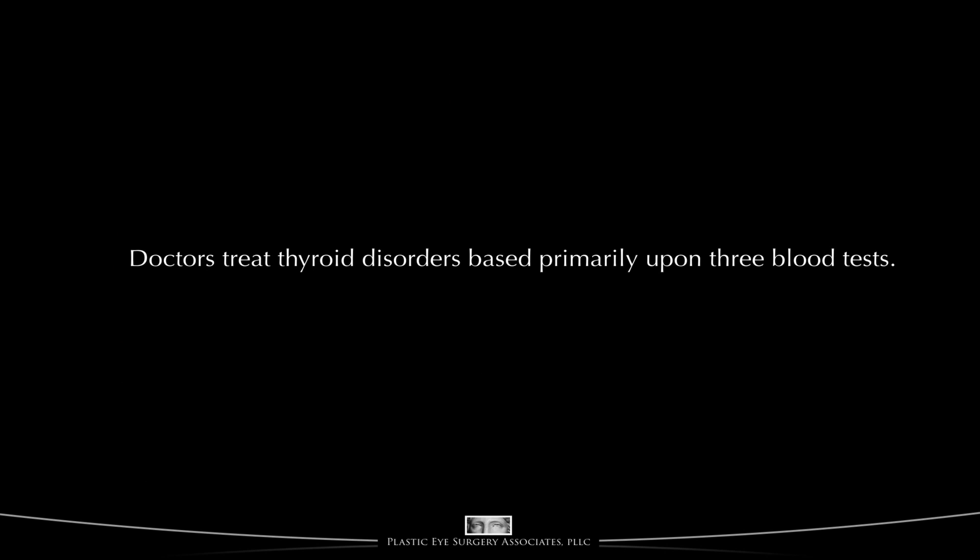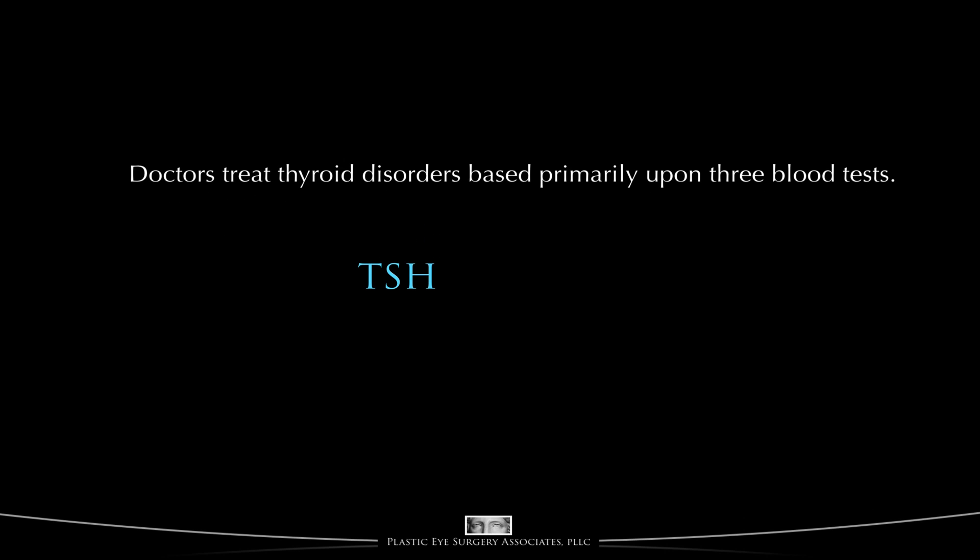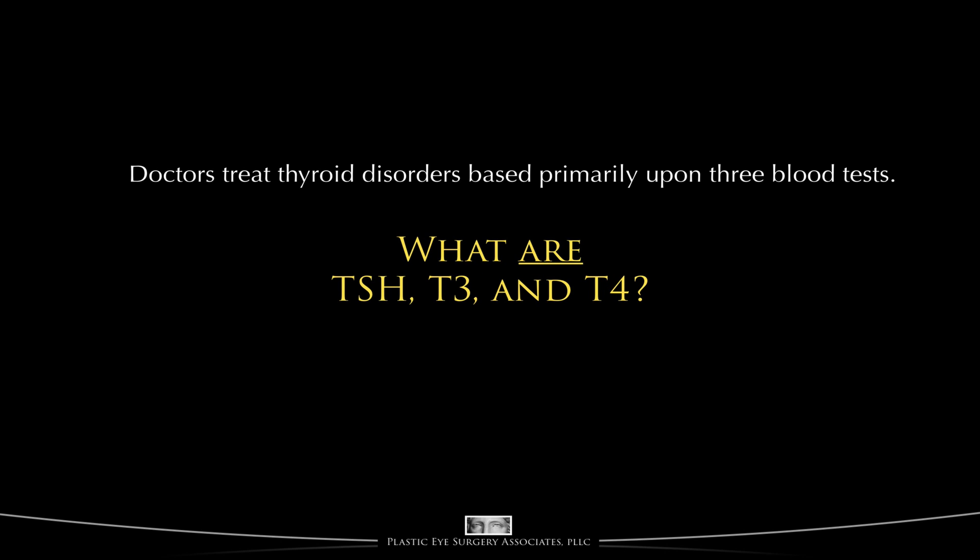Most often, physicians treat people with thyroid disorders based upon the levels of three blood tests: TSH, T3, and T4. So understanding thyroid disorders requires an understanding of what these blood tests mean. What are TSH, T3, and T4?